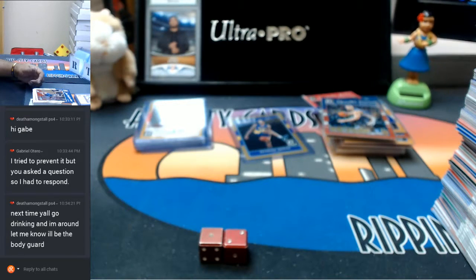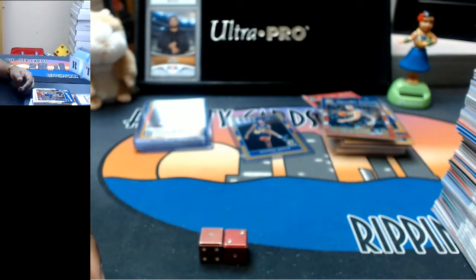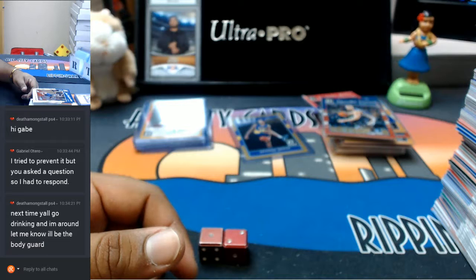Oh, this thing just froze — my computer just froze right now. Let me do the good old Control Alt Delete. All right, cool, so that got us back up and running. Good old Control Delete. All right, let me put it up on the screen.